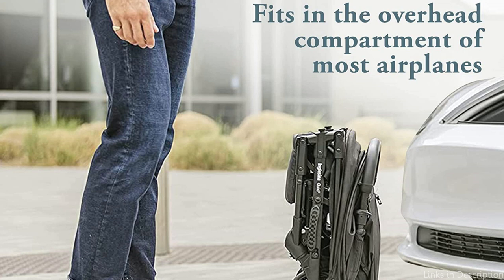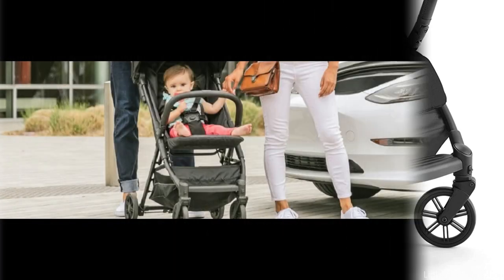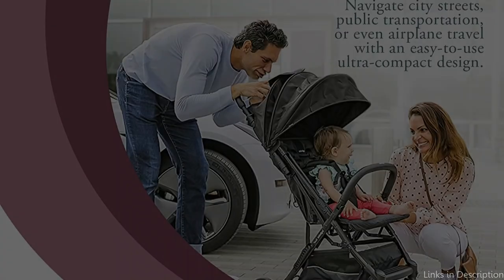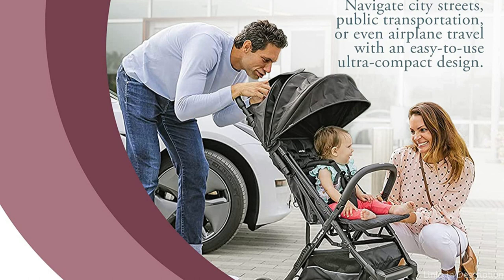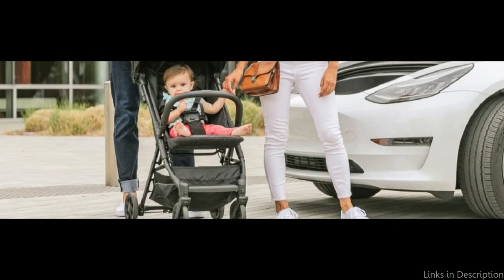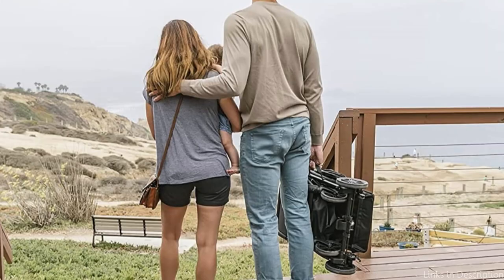The Quid Stroller is easy and comfortable for you and your child despite its small size. It has a wide seat that can hold a child up to 50 pounds, and both the footrest and recline can be adjusted so your little one may sit or nap securely. To protect your youngster from the sun's rays, the stroller also features a sizable sun cover. The Quid Stroller also has an upscale appearance, offered in a number of vibrant colors with quality materials and finishes.